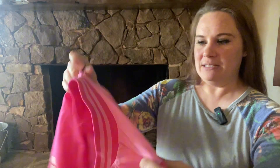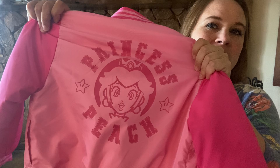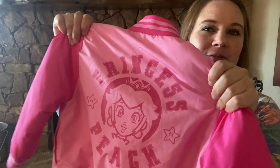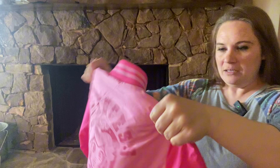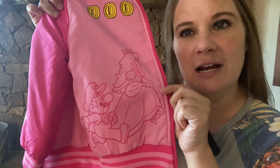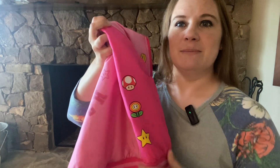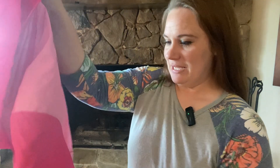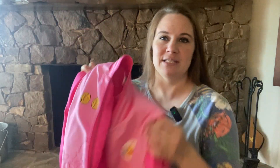It has a windbreaker-like fabric. The back says Princess Peach and has a picture of Princess Peach and two stars in a two-tone pink look. It also has some of the coins on the front, a little picture of Princess Peach and Mario, and some of the mushrooms and other Mario characters on the sleeve, with a pink sleeve on the side.